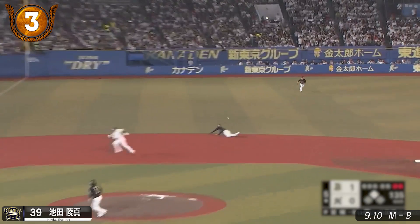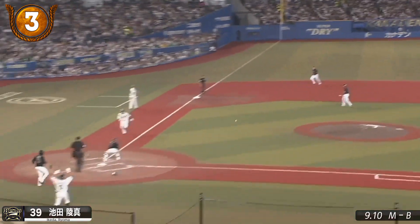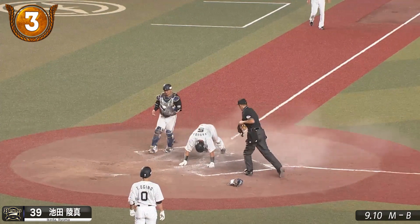This is Ryoma Ikeida's second season in the Buffaloes' outfield and his first podium in the top 20 — a perfect one-bouncer to home to keep the Marines off the board.